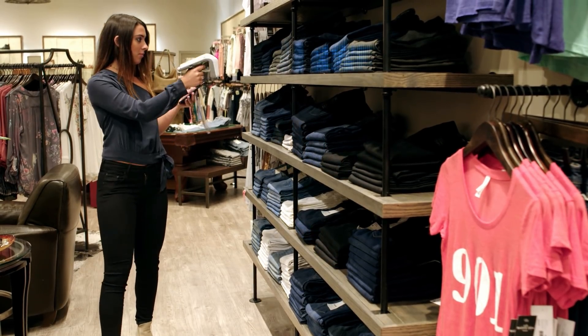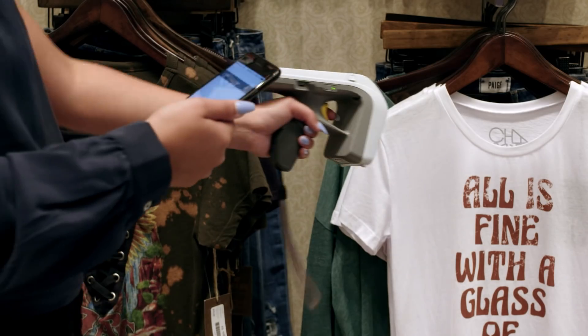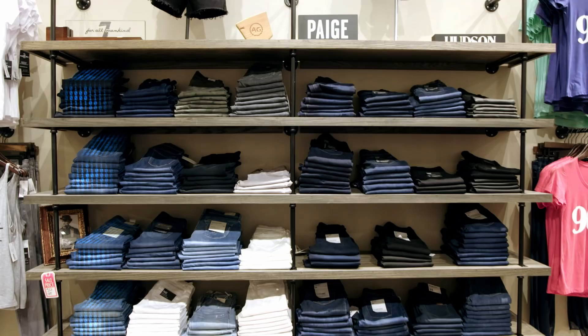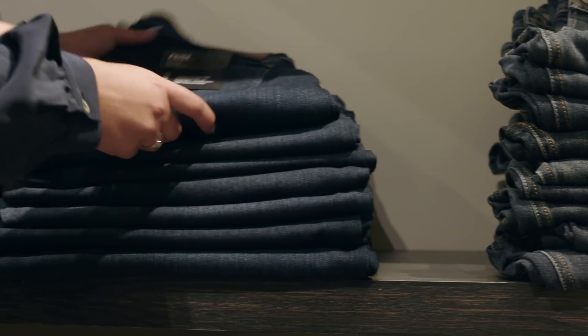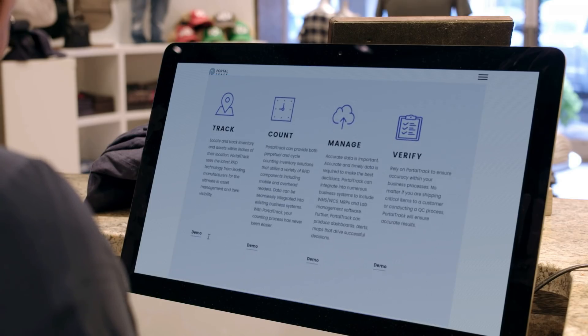Cutting costs and improving accuracy from point of origin to point of sale, MSM Solutions PortalTrack software provides visibility and inventory accuracy to your retail and supply chain operations. Cycle count and perpetual inventory capabilities allow PortalTrack to enhance your retail and e-commerce systems, increasing customer satisfaction.